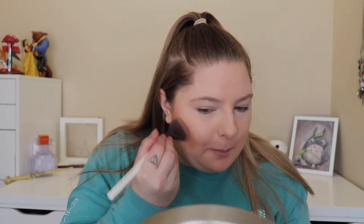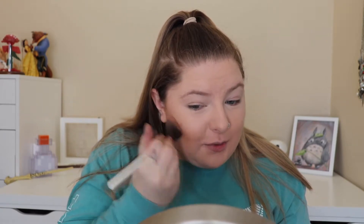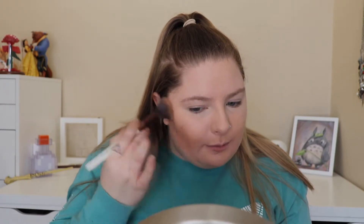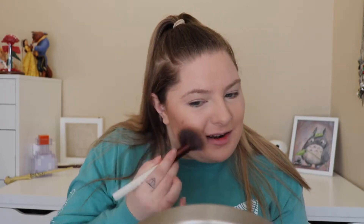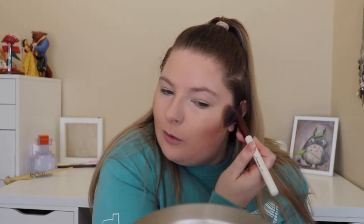Oh guys, you saw — the first time I put something on nothing was there, right? So I dipped in more because I knew it wasn't going to give me a lot of pigment, and now we're overdoing it on pigment. You know what, guys? I don't think I'm going anywhere today, so no one in public has to see me — just all the people on the internet. We're going to make this work.